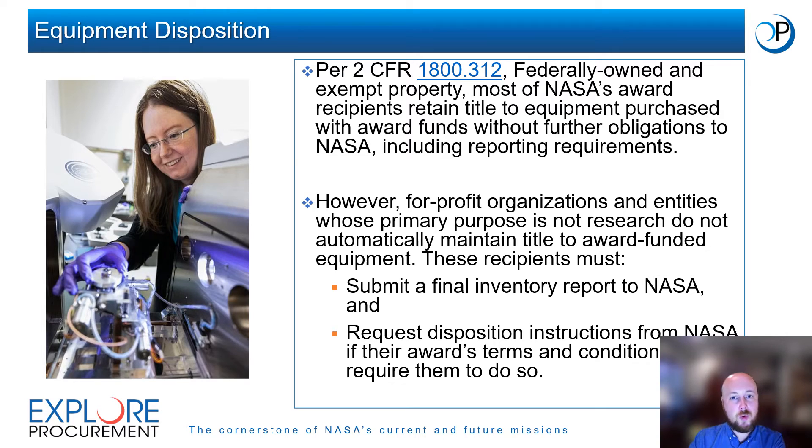NASA may ask certain award recipients to dispose of award-funded equipment. Per 2 CFR 1800 Section 312, most of NASA's award recipients retain title to equipment purchased with award funds without further obligations to NASA, including equipment reporting requirements. However, for-profit organizations and entities whose primary purpose is not research do not automatically maintain title to award-funded equipment. These recipients must submit a final equipment inventory report to NASA and request disposition instructions from NASA if their award's terms and conditions require them to do so.